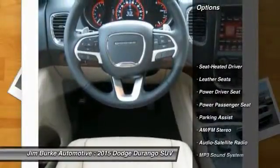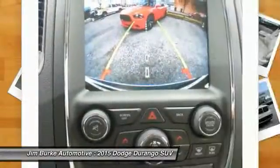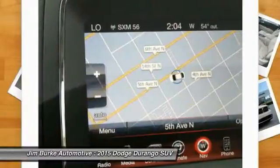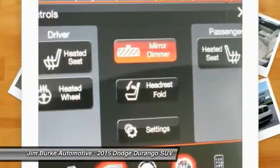Anti-lock braking system, power passenger seat, traction control, Bluetooth wireless data link for hands-free phone, front air conditioning, HomeLink garage door opener, power steering, aluminum wheels, cruise control, floor mats. Your new ride is just a phone call away.